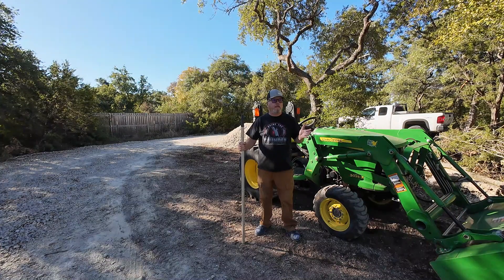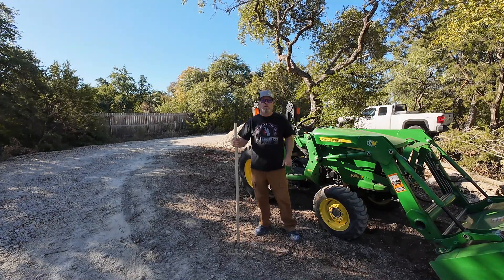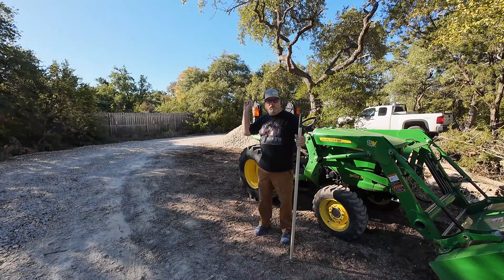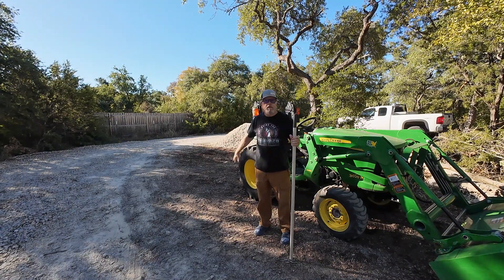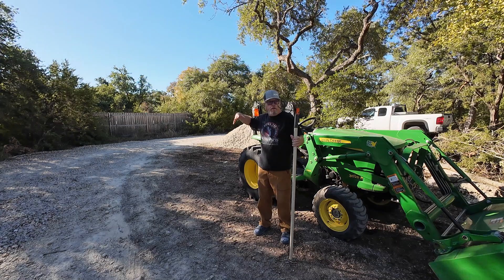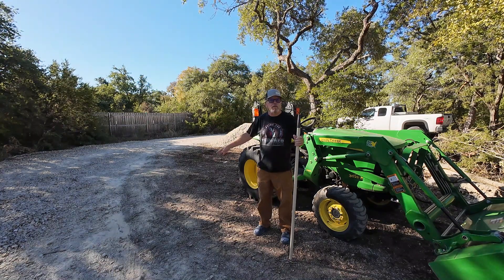But in order to get it onto the property I've got to do a little bit of work. A couple of trees in the corner had to come down. That big old pile you see behind me has got to be leveled up around here so that we can come around the corner and park it and still be able to get in and out. So that's the plan.